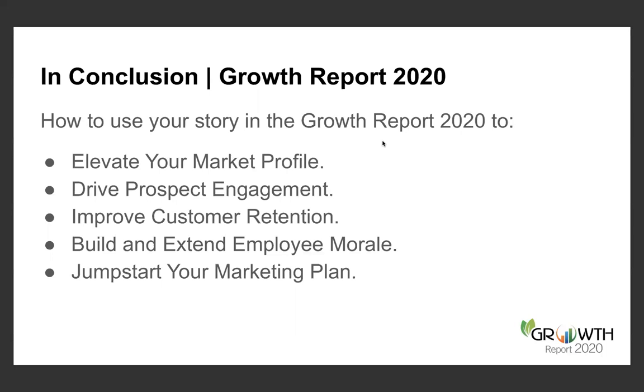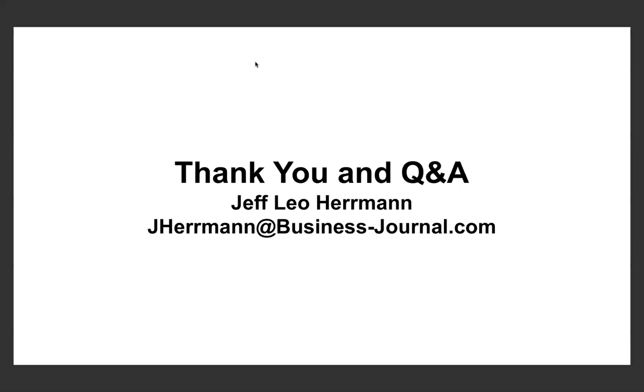I'm willing to share unique ideas with all those individuals that reach out and inquire on the best way to leverage Growth Report 2020. With that, this concludes the webinar. Thank you, we appreciate your time and attention today. Send an email, make a call, send a text, hit me on LinkedIn — whatever the case may be. You ask, I'll answer. Thank you, and enjoy the rest of your day.